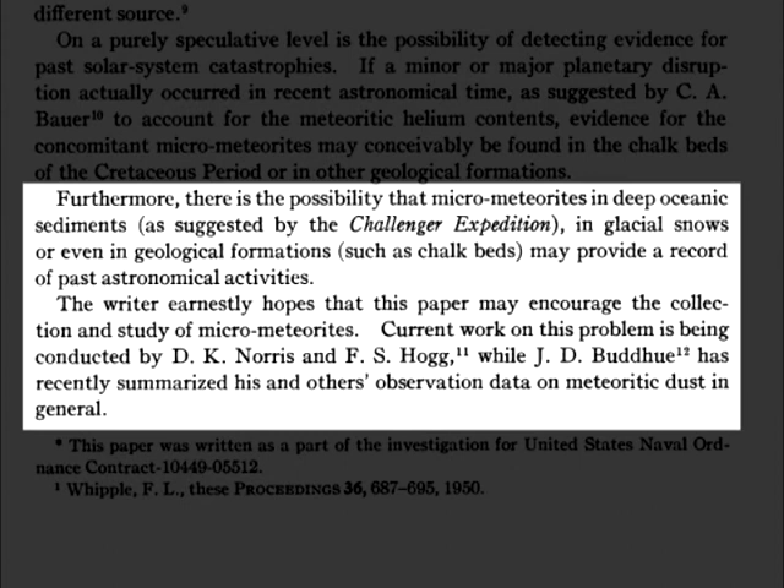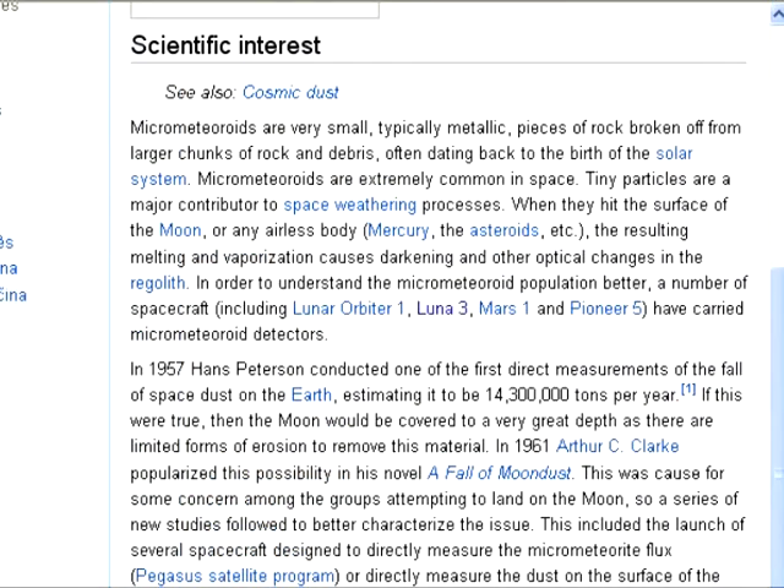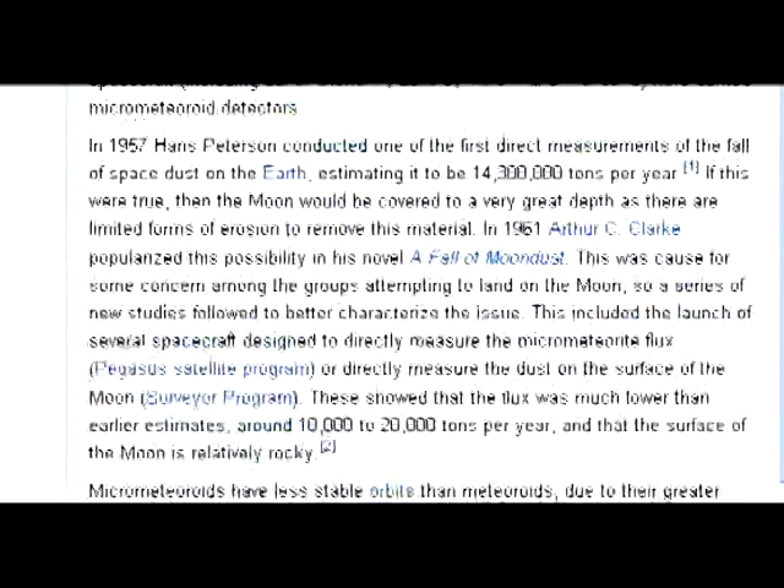Whipple earnestly hoped the paper would encourage collection and study of micrometeorites, and current work was being conducted by D.K. Norris and F.S. Hogg, while J.D. Budhugh had recently summarized observation data on meteoritic dust in general. It seems that Whipple was correct — micrometeorites have been found in, surprise surprise, the polar regions.